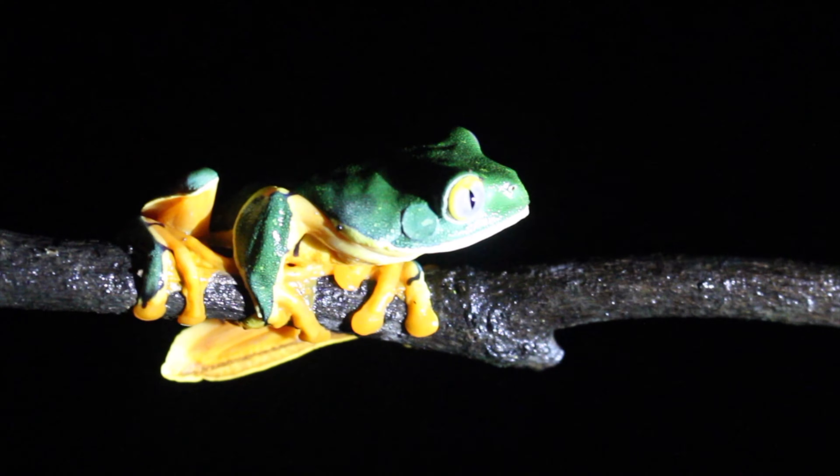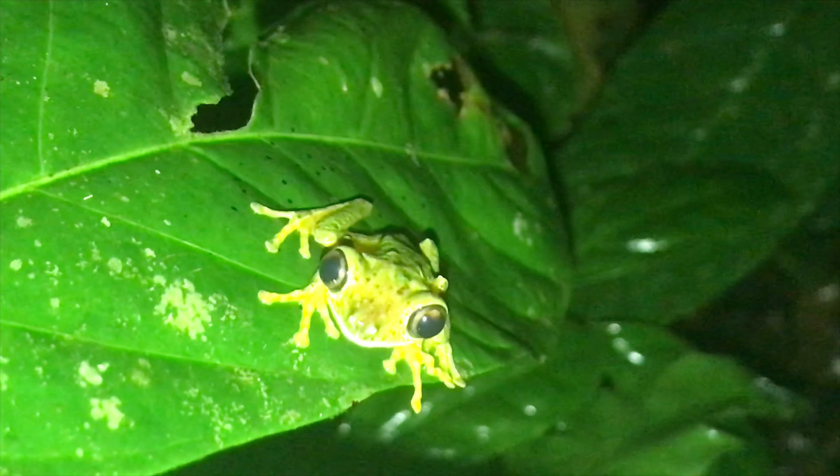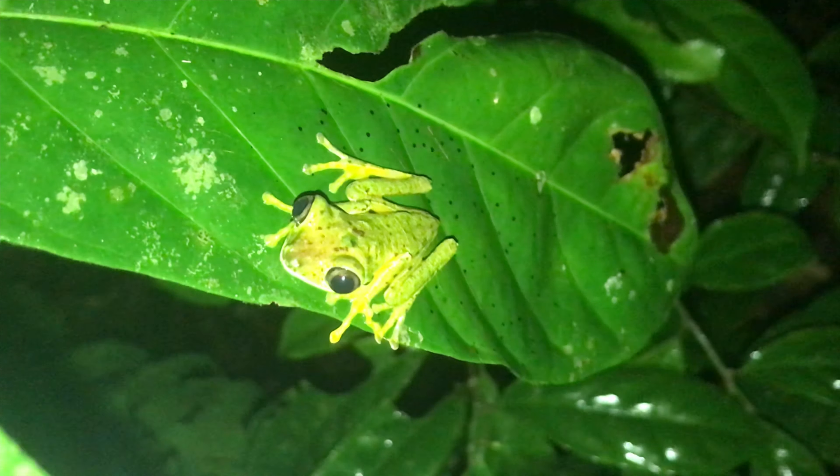This beautiful frog here is Cruziohyla calcarifer — an amazing species. Here we have the lemur leaf frog, one of the coolest frogs here at the research center. Absolutely beautiful.